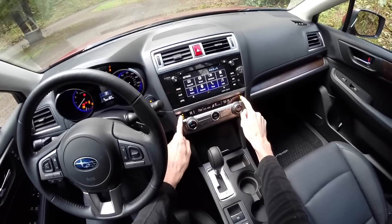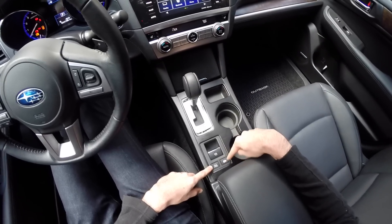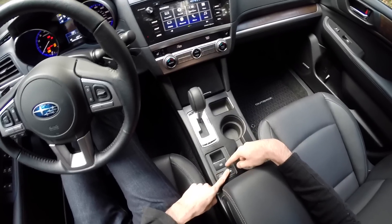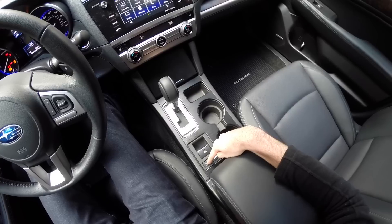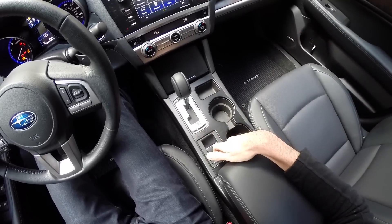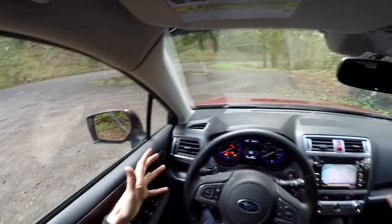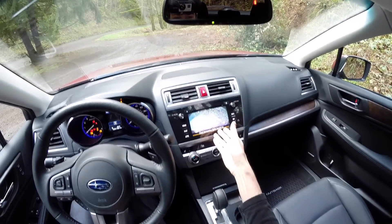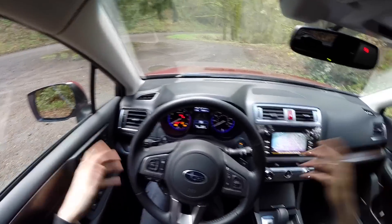You have heated seats for both front passengers with three different settings. There's an electronic parking brake and a hill assist mode that holds the brakes until you press the accelerator on a hill. X mode alters the CVT toward a higher RPM, increases active all-wheel drive engagement, increases vehicle dynamic control to reduce wheel spin, and controls your descent speed going downhill at a constant pace. There's a power moonroof and overall visibility is very good — out front, to the sides, and a large rear window. There's also a high-definition rearview camera on the 7-inch screen, plus blind spot detection on the mirrors.